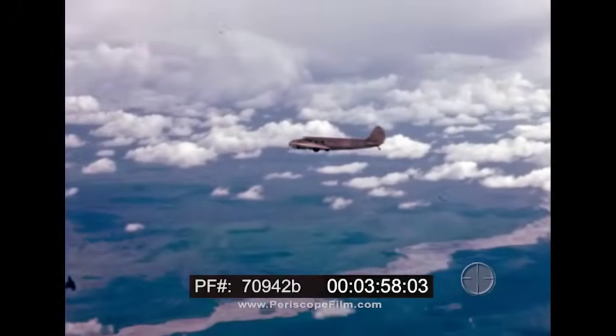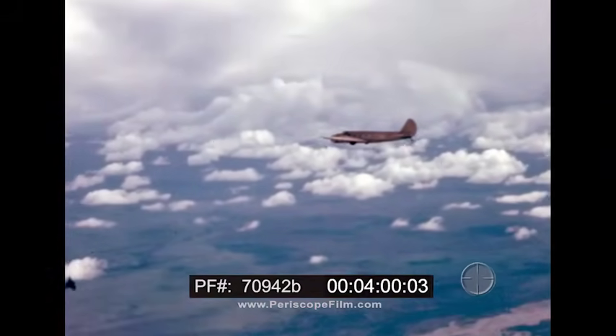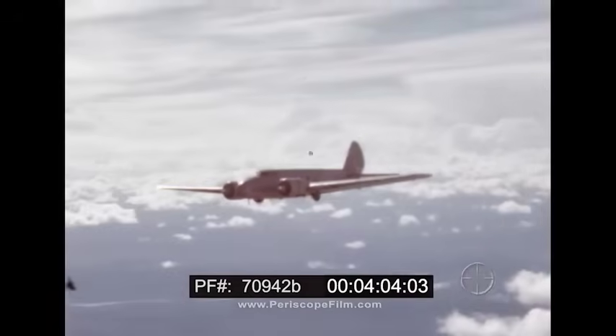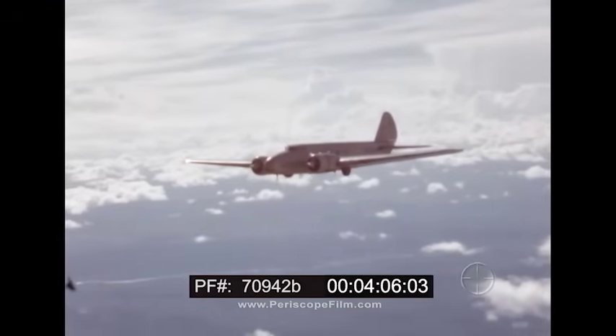Back in 1933, America's first twin-engine all-metal low-wing transport was the Boeing 247. Its basic design has been followed by all transport planes since.